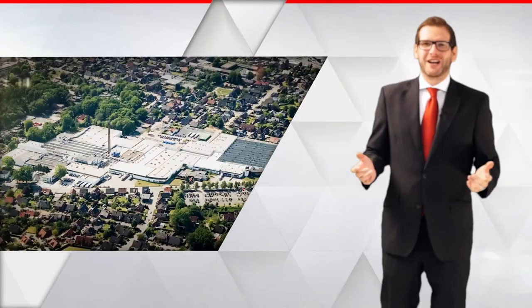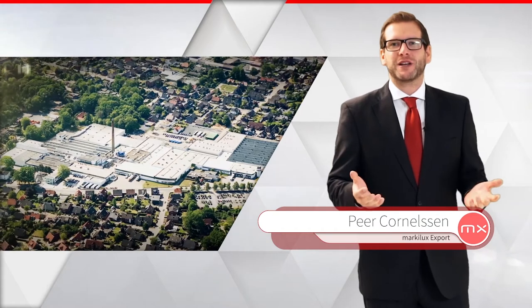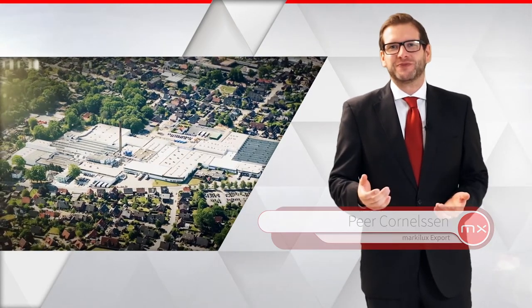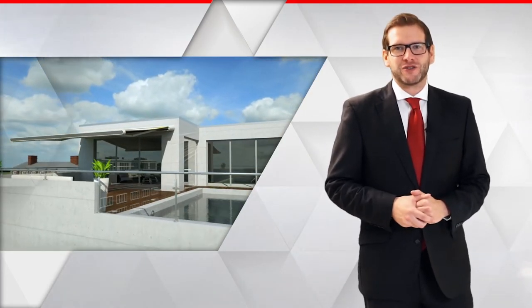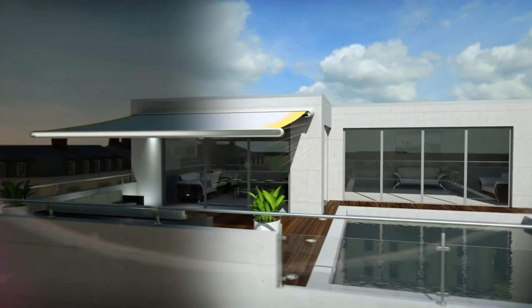Hello and welcome to Markelux, the awning expert made in Germany. We've always made a claim for perfection in both technology and design. The award-winning MX-1 constitutes a new dimension in this regard — revolutionary technology combined with unique innovative design.